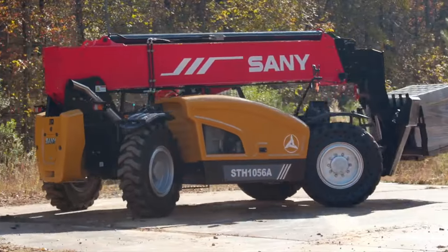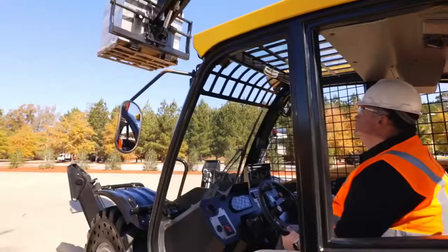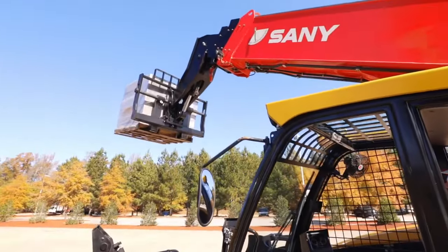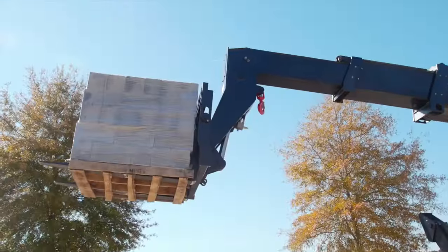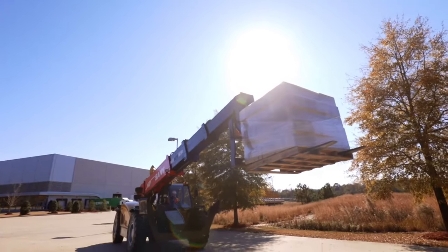Over 10,000 laps around our rough terrain test track with a 10,000-pound load, testing all aspects of machine durability. Over 20,000 boom cycles under full-rated load conditions to ensure the reliability and durability of the lifting structure.